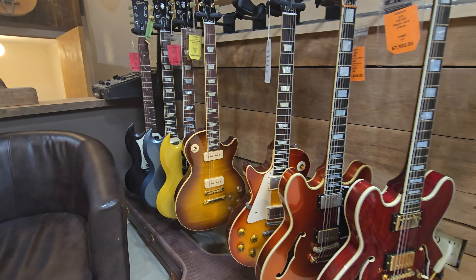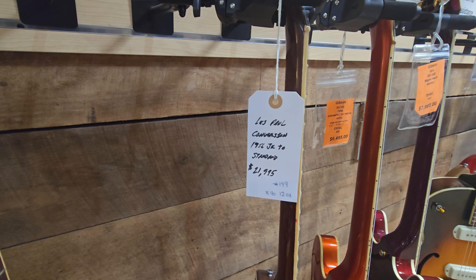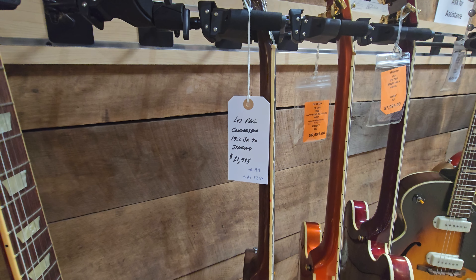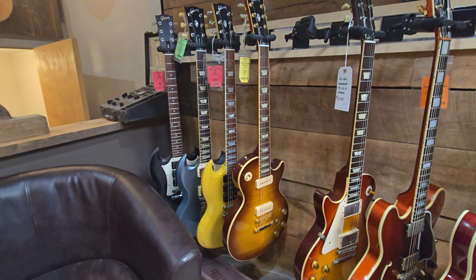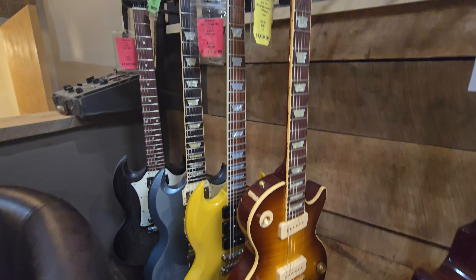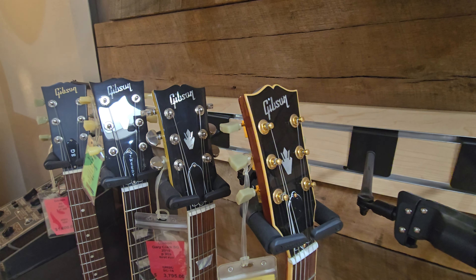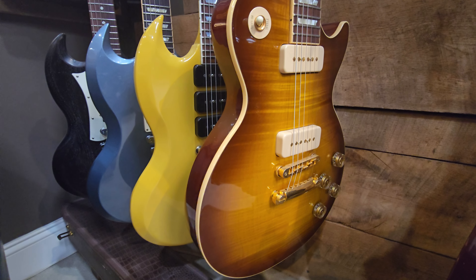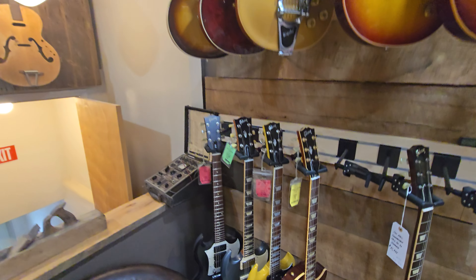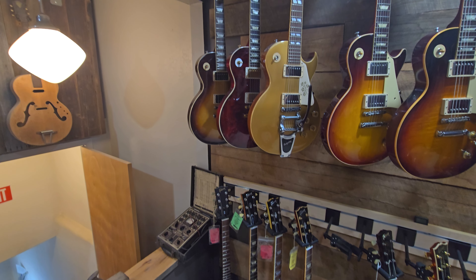They got a left-handed '56 here - it's a conversion, junior to standard, $21,900. They still have this P90 here - look, it's got the crown in it with the bound headstock. I like that one - got a gold top P90 right here, it's a standard. It's got Klusons on it, still got the new sticker on it.